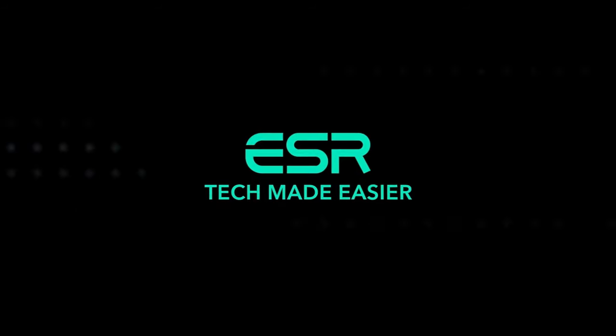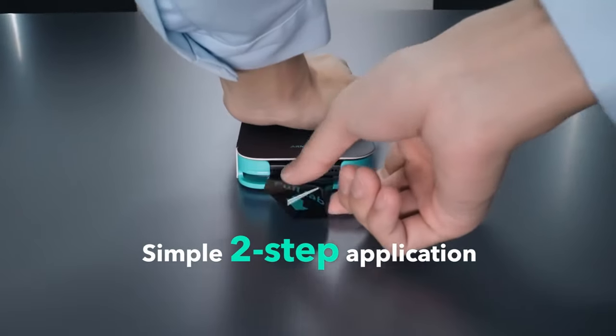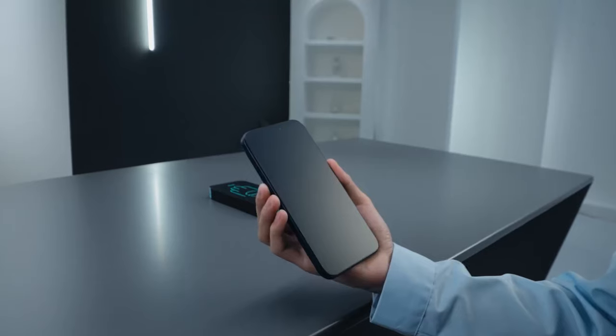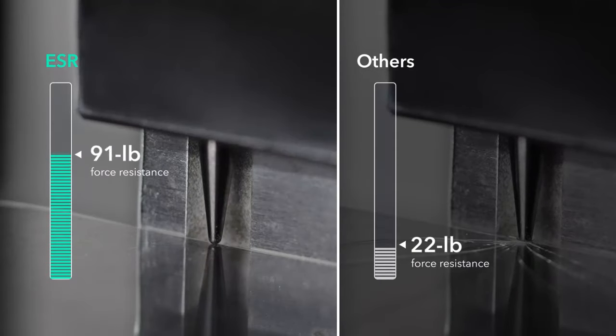The screen protector is made from tempered Armorite glass that's tough enough to handle impacts up to 110 pounds. So if you're clumsy with your phone or just want peace of mind, this one's for you. Your screen stays safe from drops, bumps, and scratches.